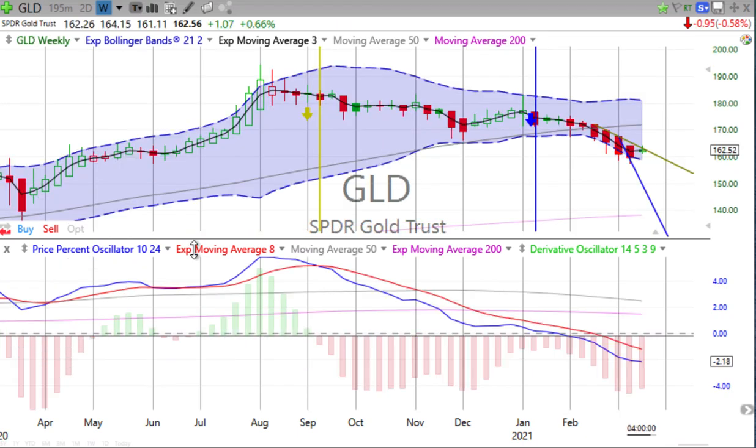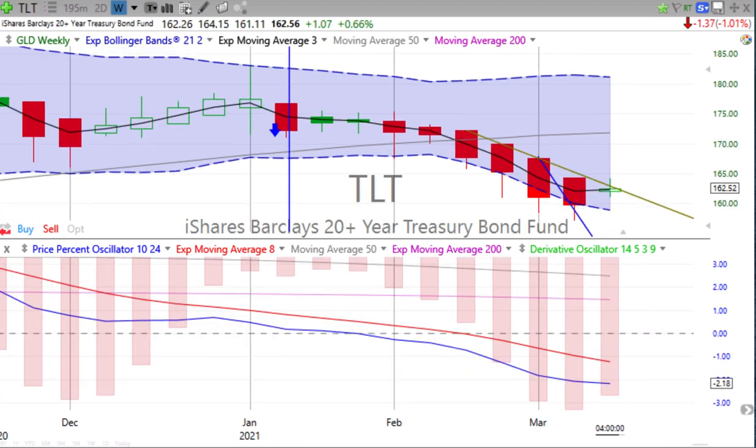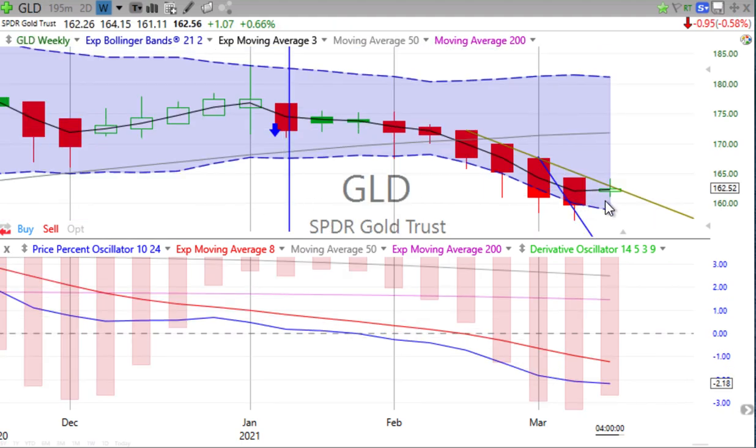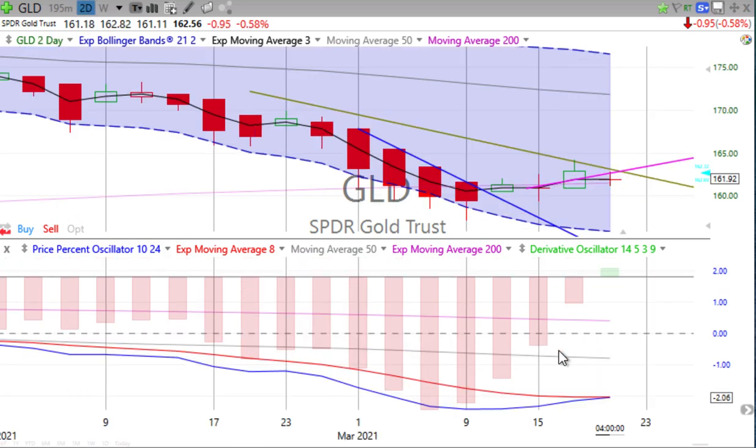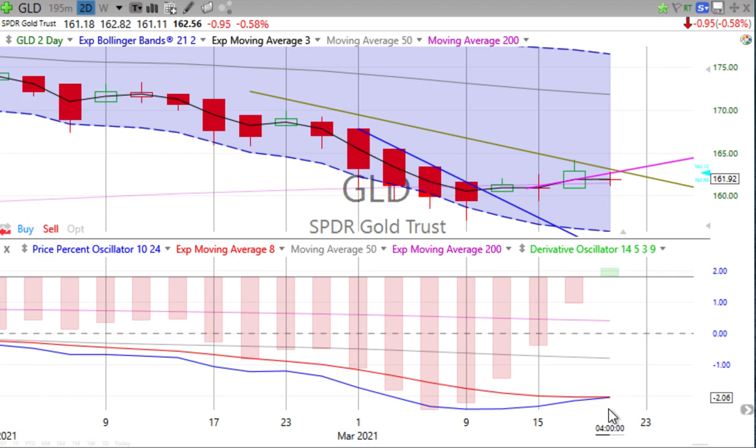How about gold? After gold made some moves down today — down 0.58% — we have a green spinning top on gold sitting right there on that weekly trend line. The price percent oscillator has been leveling out over the last couple of weeks. The derivative oscillator is losing downward momentum. The two-day chart is getting close to a crossover going up. We'll watch and see what happens on Friday if that two-day price percent oscillator crosses over. So far, doji — lots of indecision — with price below that weekly trend line.